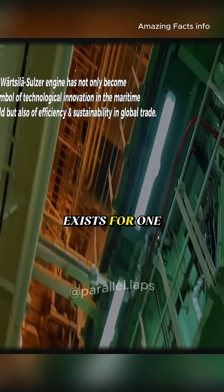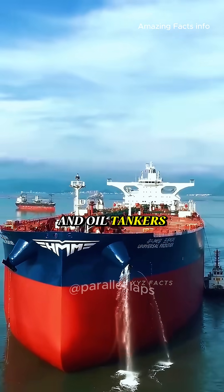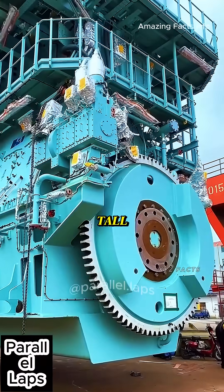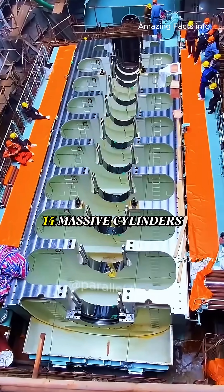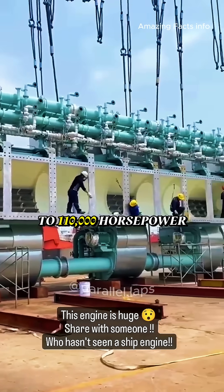And this monster exists for one reason only: to move the largest container ships and oil tankers on the planet. The engine is 26 meters long and 13 meters tall, about the size of a three-story building. Inside, it has 14 massive cylinders, pushing out up to 110,000 horsepower.